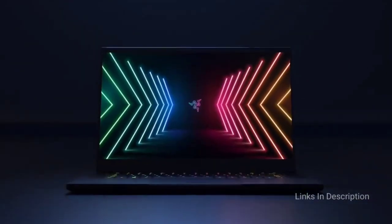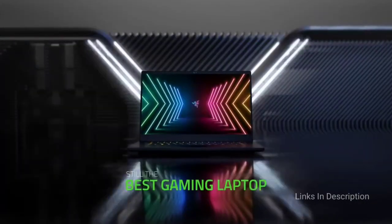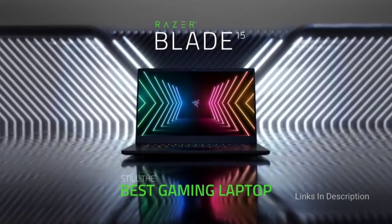It is also a lightweight laptop, weighing less than 5 pounds while measuring less than 0.75 inches in thickness, which is pretty thin. The laptop is powered by an Intel Core i7 processor with 6-core processing, Nvidia GeForce RTX 2070 Max-Q, 8GB dedicated graphics card, 512GB SSD, and 16GB of DDR4 RAM.